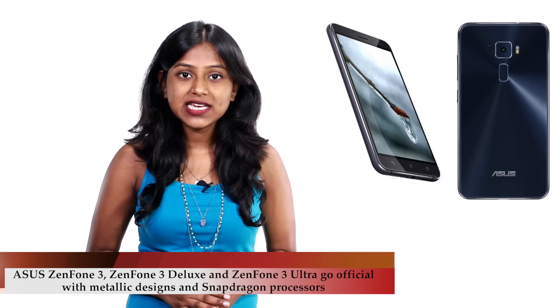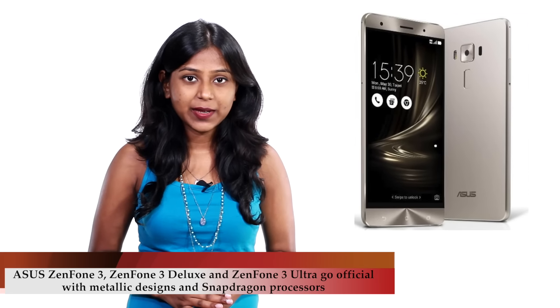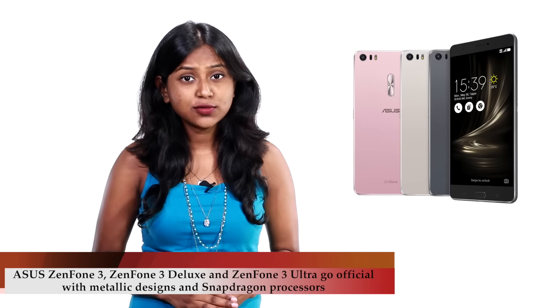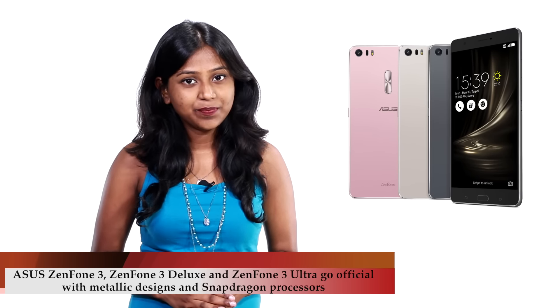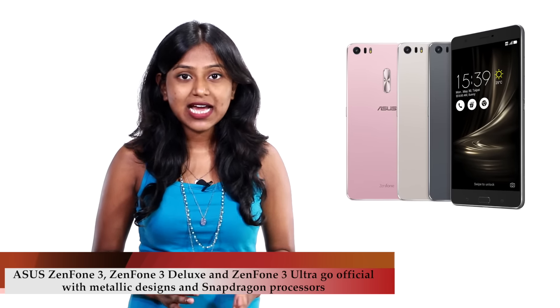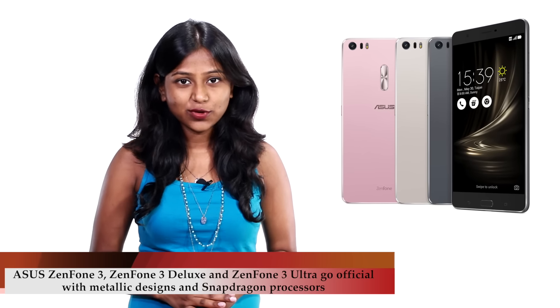The Zenfone 3 is a 5.5-inch device, while the Zenfone 3 Deluxe sports a 5.7-inch display. The Zenfone 3 Ultra is a huge 6.8-inch tablet. All the phones sport fingerprint readers as well. Prices for the new Zenfone start at around Rs.17,000 and go up to around Rs.34,000.